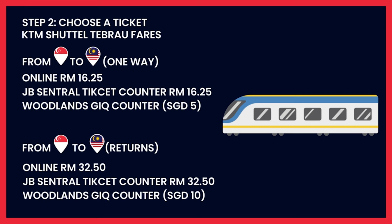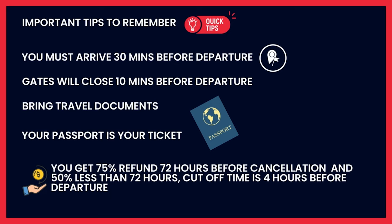After you get your ticket, there are a few important tips to remember. First, you must arrive 30 minutes before departure — plan your trip accordingly. The gate will close 10 minutes before departure because you need to go through immigration for both countries. Bring your travel documents — you can print your ticket from your email, but your passport is your ticket and they will photograph it to check. You get a 75% refund if you cancel 72 hours before, and 50% for cancellations less than 72 hours before. The cutoff for cancellation is 4 hours before departure.